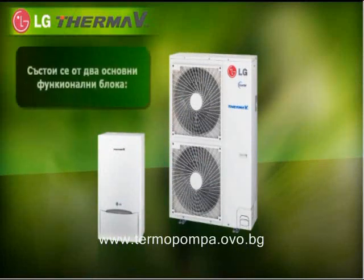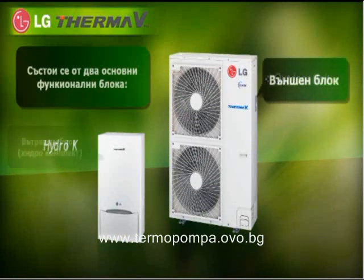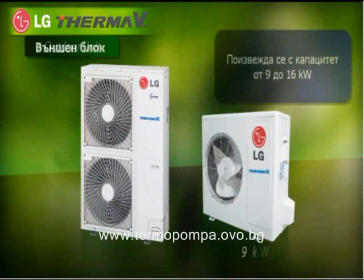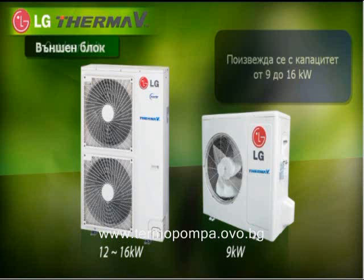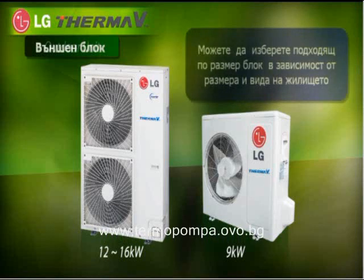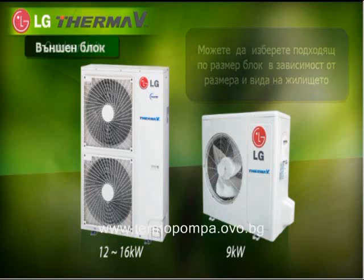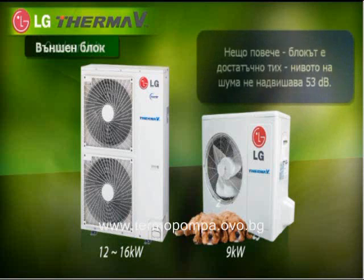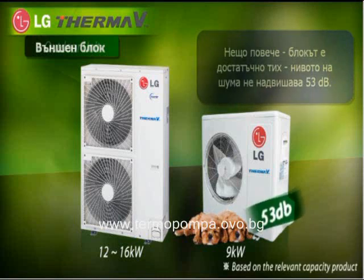ThermaV mainly consists of the outdoor unit and the hydro kit. The outdoor unit has a capacity of 9 to 16 kilowatts, so you can choose just the right size depending on the size of your home or the material of your house. Moreover, it's very quiet with a noise level of only 53 decibels.